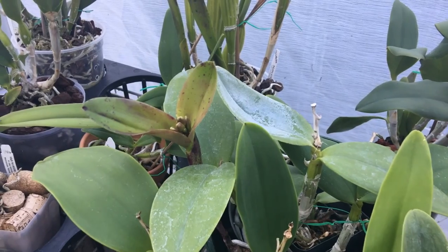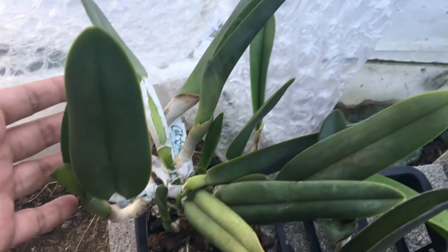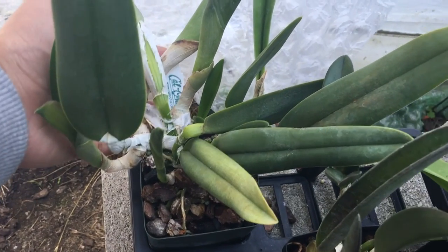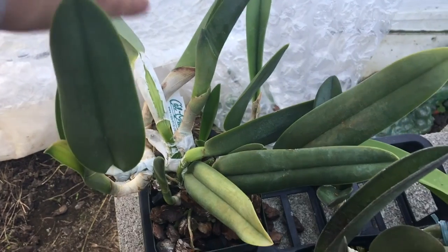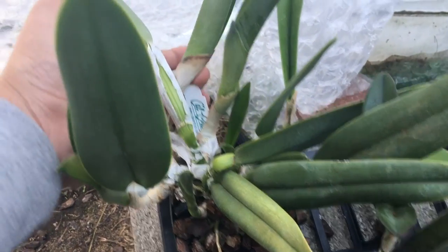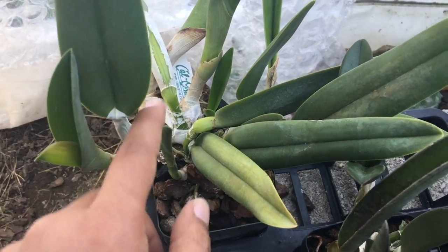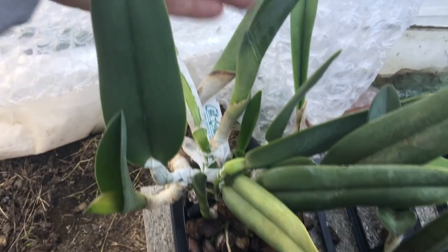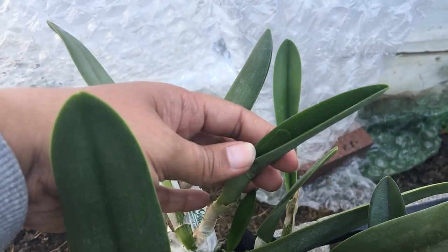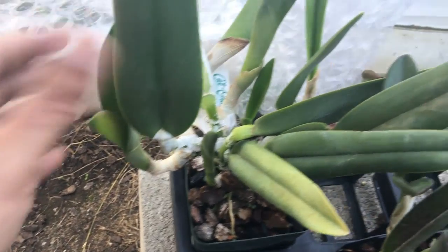I've been keeping a very close eye on my buds. This is my Aristocrat — I think it's a cross between Digbyana and Glauca. It's been growing like crazy. There are one, two, three, four growths it put out last year, and for the first time I have sheaths, though there's nothing in the sheaths currently — but that's a step in the right direction.